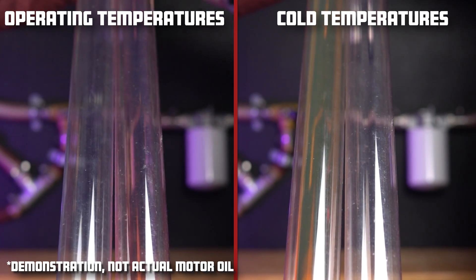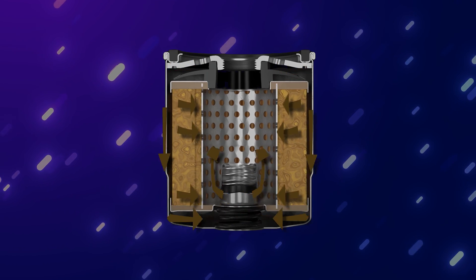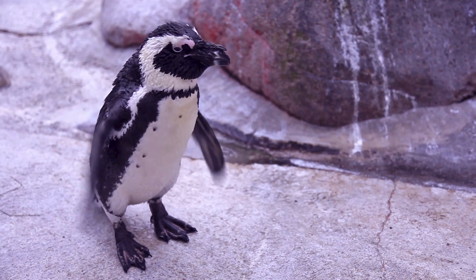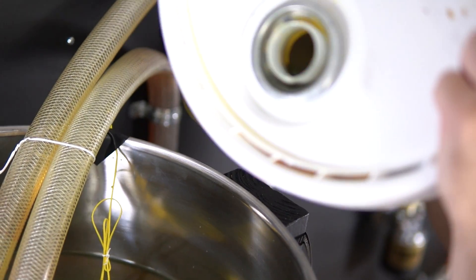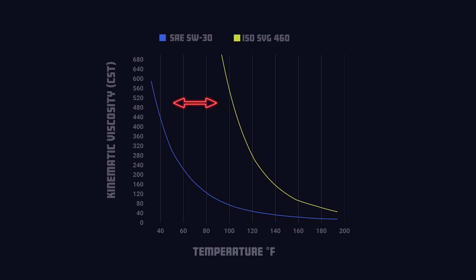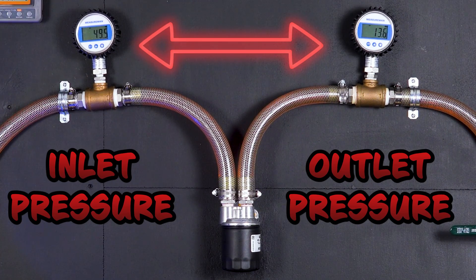When your oil is this thick, the pressure on your oil filter increases, making your bypass valve open and allowing unfiltered oil back into your engine. Since we have no way of performing this test at cold temperatures, just like the industry's test, we will utilize a special oil that has the same viscosity as motor oil at 38 degrees Fahrenheit. To see which filter is best when it's cold, we will once again be looking at these gauges right here — the higher the difference of the pressure gauges, the more restrictive the filter.